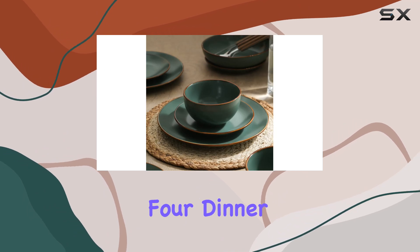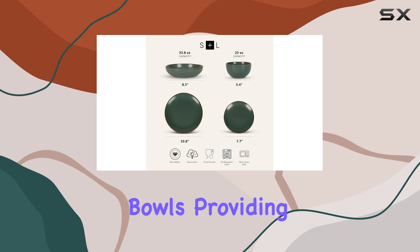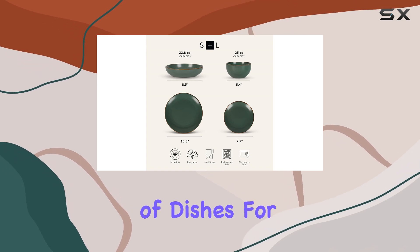This 16-piece set includes four dinner plates, four salad plates, four pasta bowls, and four round bowls, providing an ample amount of dishes for a family of four.